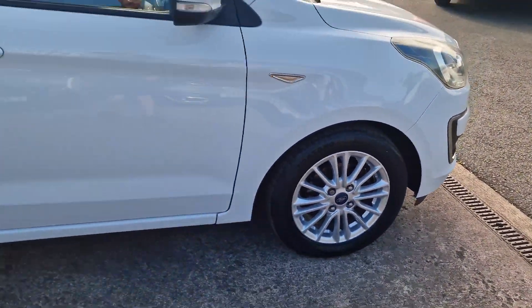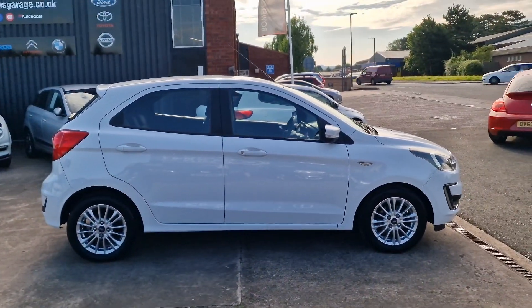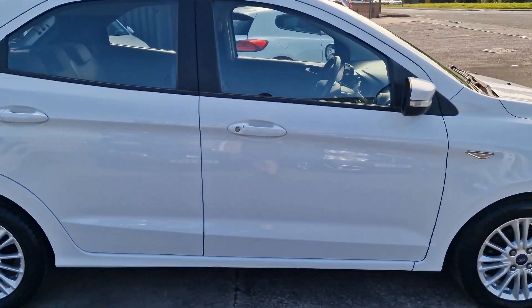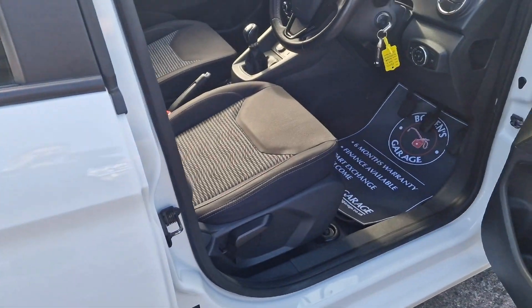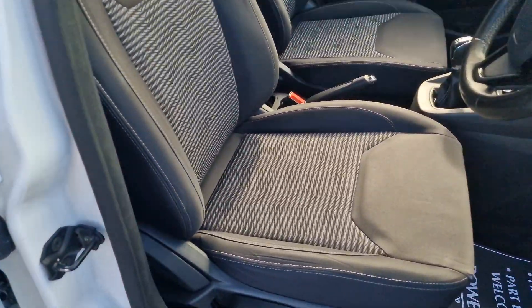Five-door practicality of course, £190 a year to tax. As with all cars of this age, getting up towards 50 miles to the gallon on a combined run, so nice and economical. Five-speed manual gearbox, 1.2 petrol goes nicely, and as we have a look inside, this is the Zetec spec so it's a nice level of trim.